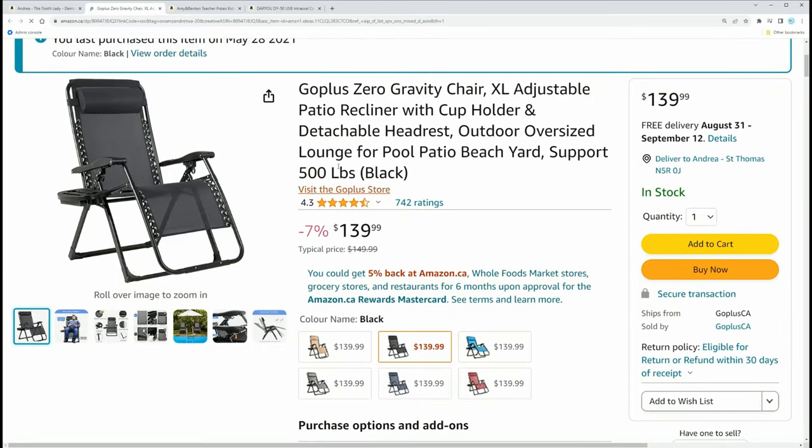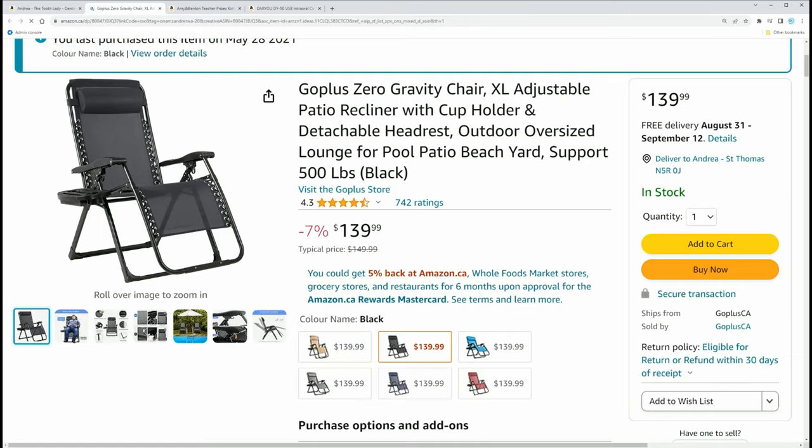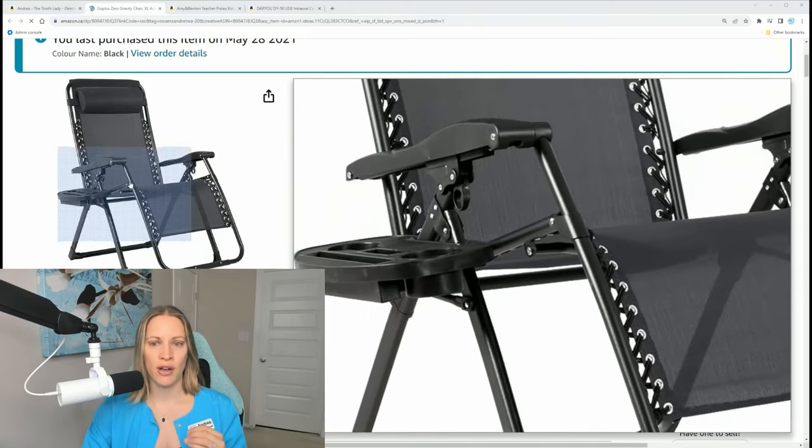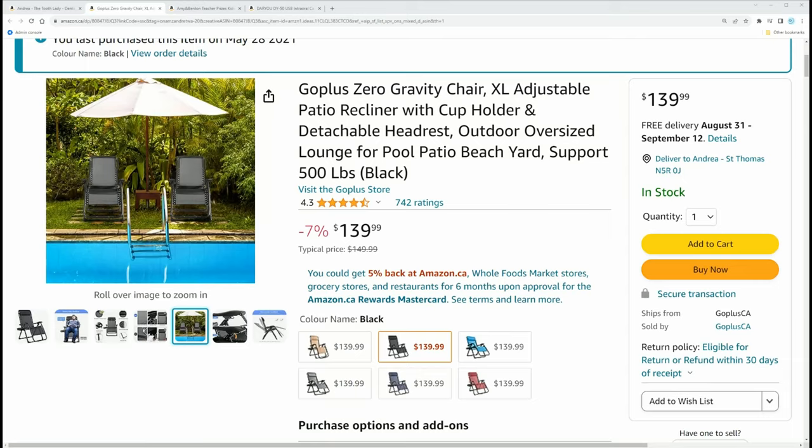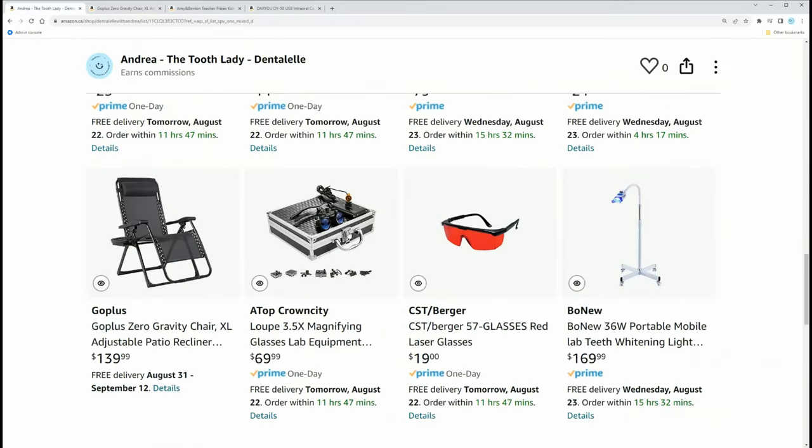I love these zero gravity chairs — they're rated good for 500 pounds, which is important. If you're a mobile dental hygienist or teeth whitening technician going to clients' homes, get this chair. You might not always have a couch, or the couch might make it hard to position your teeth whitening light. Bringing your own chair means you know what to expect and the light will easily fit.